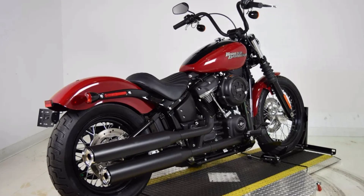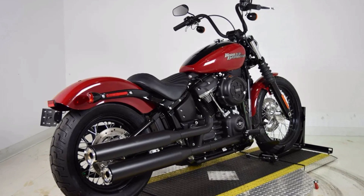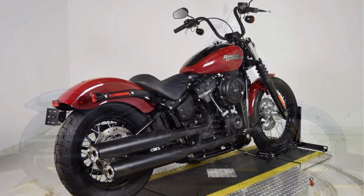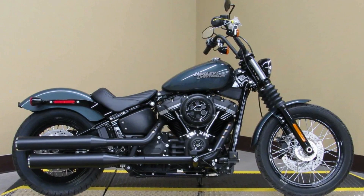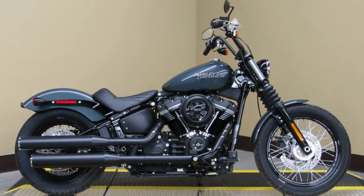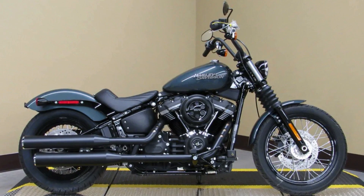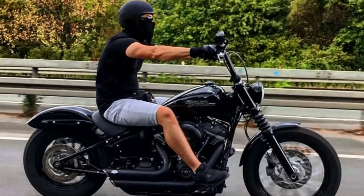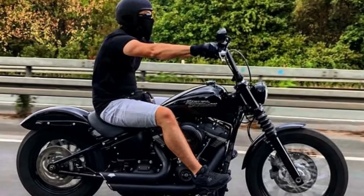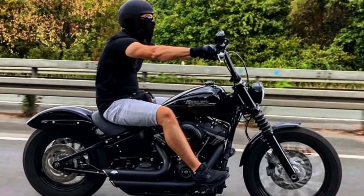The Milwaukee 8-114 engine is the heart of this beast, providing plenty of torque and power to give you an exhilarating ride. Despite its weight, it is agile and nimble, making it easy to maneuver around town. The upright riding position and mid-mount foot controls give you a commanding stance on the road, while the Mini 8 Bar's leverage makes it easy to put the Street Bob where you want it.